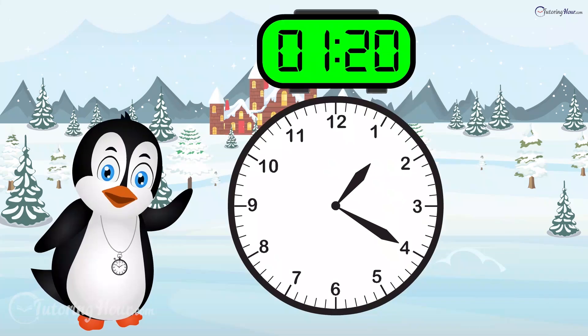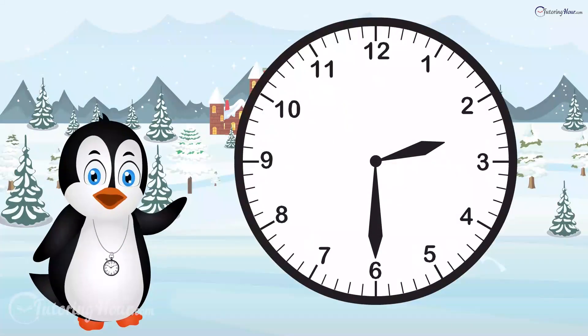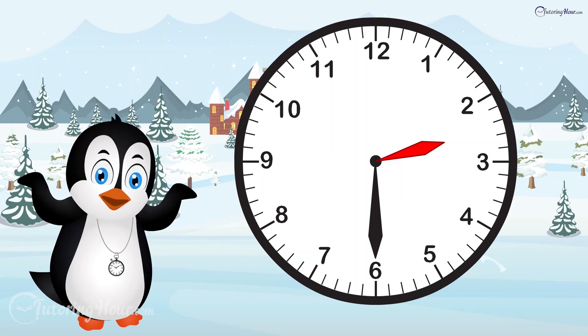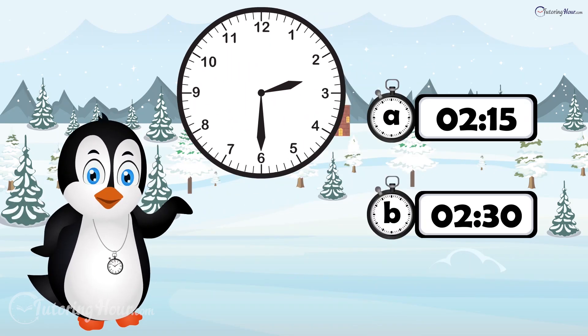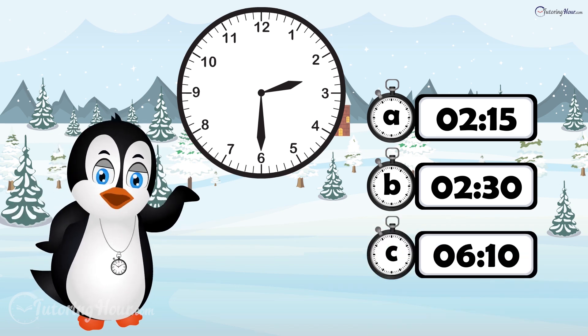The answer is clock C. What time is it when the minute hand is pointing to 6 and the hour hand is just past 2? Is it A, 2:15? B, 2:30? Or C, 6:10?